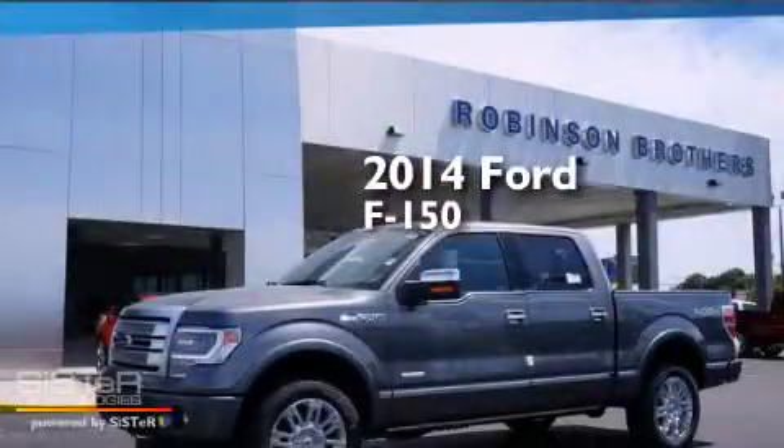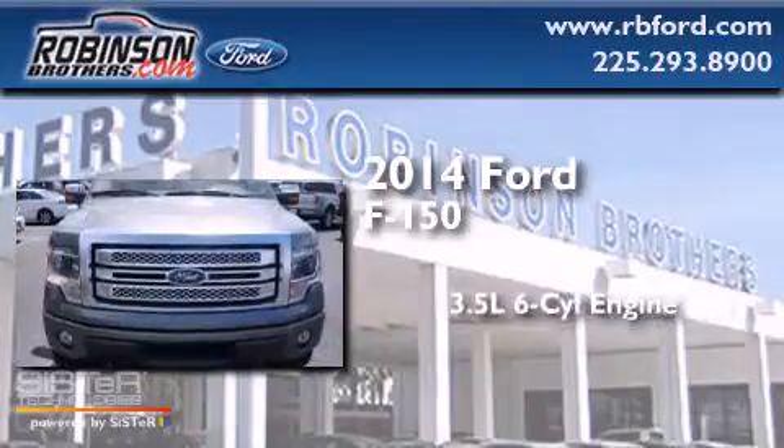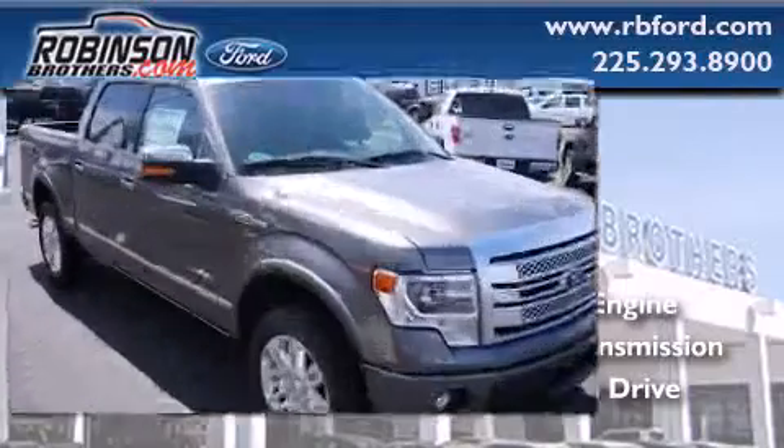This is a brand new 2014 Ford F-150. It has a 3.5 liter 6-cylinder engine and automatic transmission and the added capability of 4-wheel drive.